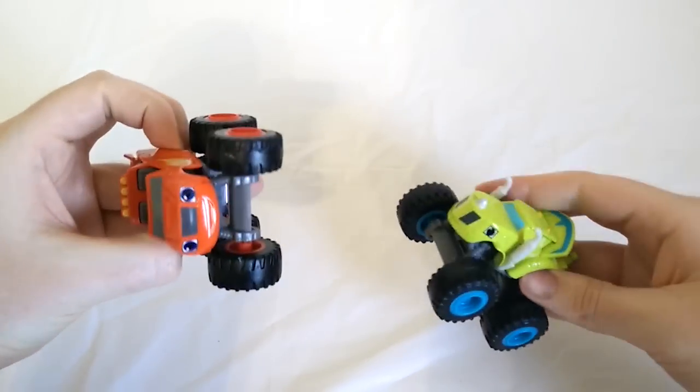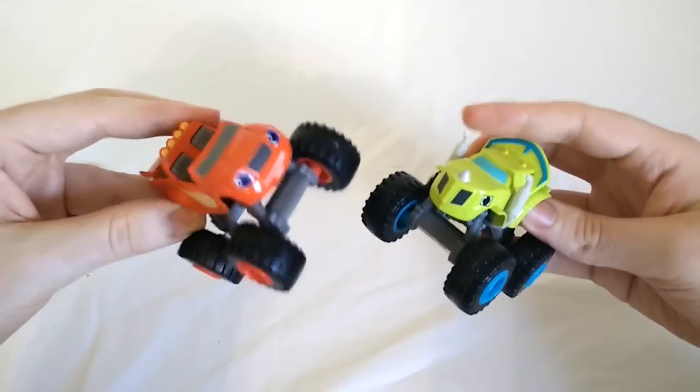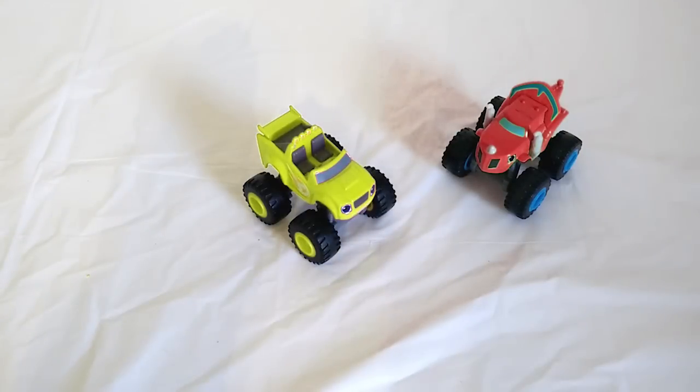First we've got Blaze and Zeg. Are you ready for them to color crash? Let's Blaze! Color Crash! Now Zeg is red and Blaze is green. How crazy is that?